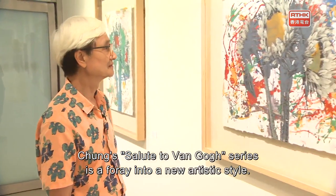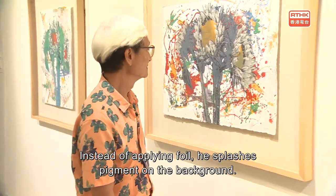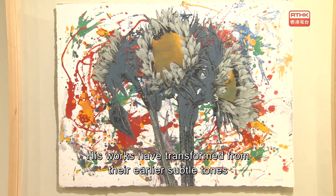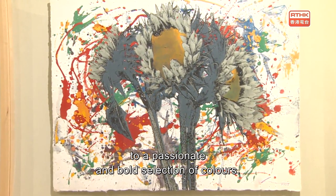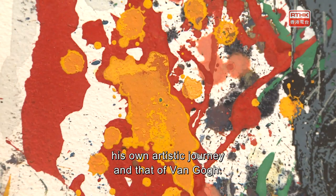Chong's Salute to Van Gogh series is a foray into a new artistic style. Instead of applying foil, he splashes pigment on the background. His works have transformed from their earlier subtle tones to a passionate and bold selection of colors. Chong sees some parallels between his own artistic journey and that of Van Gogh.